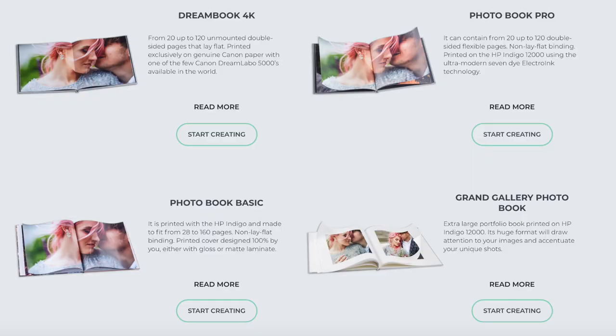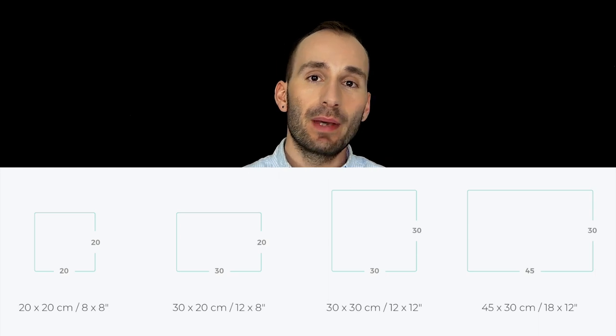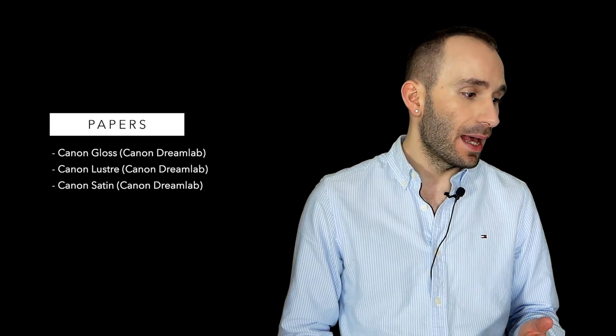The second category is the photo book, which is different from the photo album. Photo books can be divided into four subcategories. The best is the Dream Book 4K, printed using a Canon very fine print head inkjet printer, and honestly almost indistinguishable from silver halide. The Dream Book is lay flat but with a hinge in the middle — not seamless — and the pages are not mounted, so it's a lot thinner and more flexible. It comes in four sizes with three paper options: Canon luster, Canon gloss, and Canon satin. Cover materials and personalization options are very similar to the album — UV print, embossing, stamping, laser etching, metal corners.